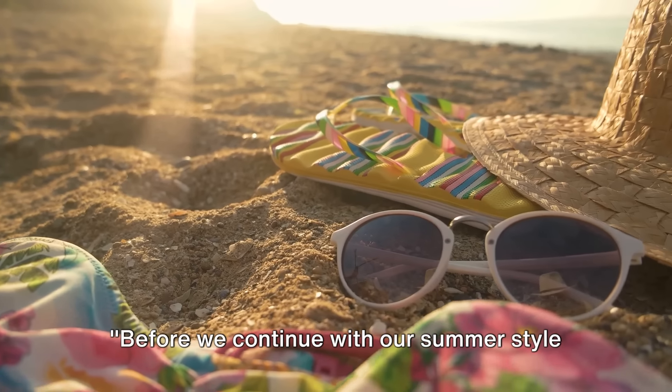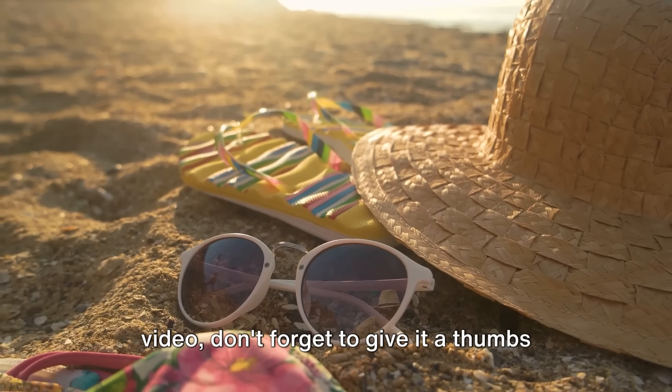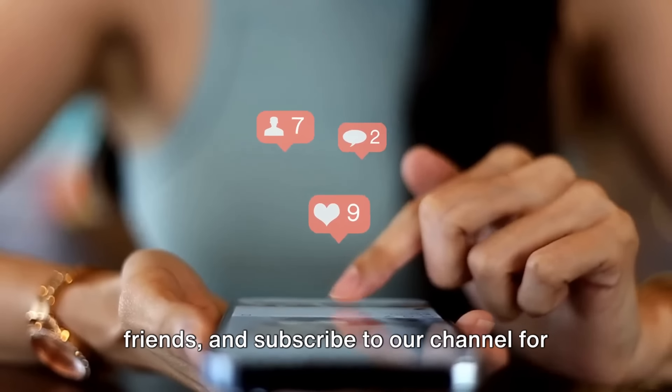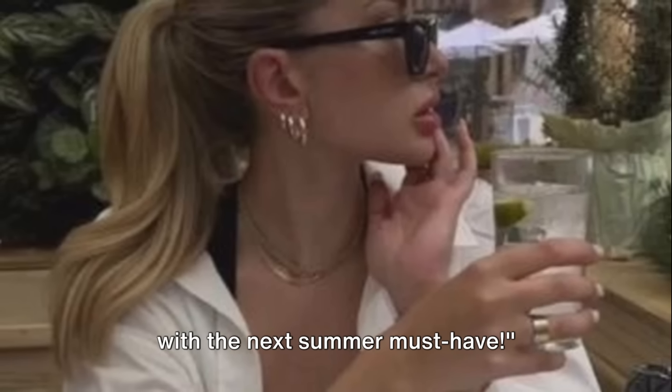Before we continue with our summer style guide, we'd like to take a moment to remind you that if you're enjoying this video, don't forget to give it a thumbs up, share it with your fashion-forward friends, and subscribe to our channel for more style guides just like this one. Now let's dive back into our style guide with the next summer must-have.